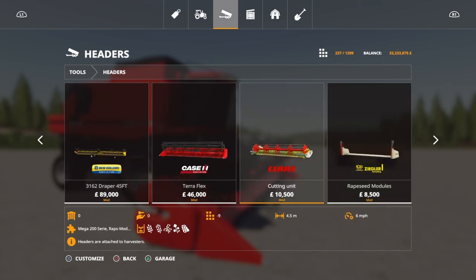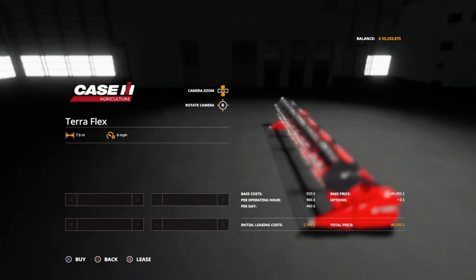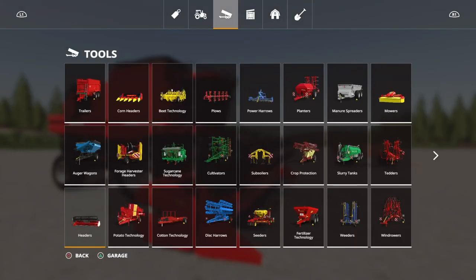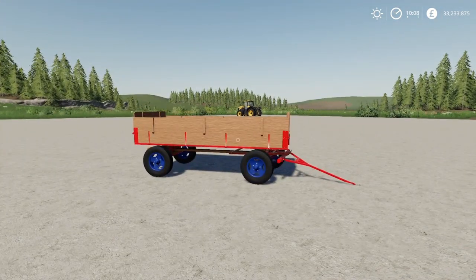Next up, the header. As you can see, it will do wheat, barley, oats, canola, and beans. No choices in terms of configuration, but it's a cool new addition to the game and that's all we care about.